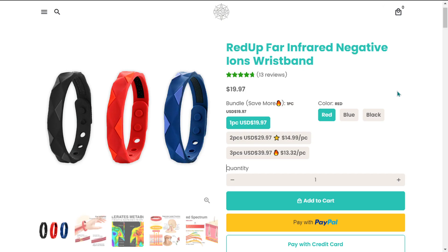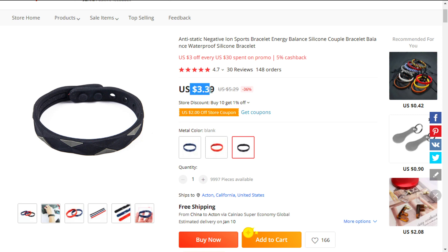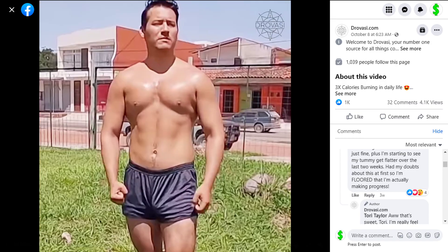The selling price of the Far Infrared Negative Ions Wristband is $19.97, whereas the product cost is only $3.39. Shipping is free, so you're looking at a very good profit margin of $16.58 — sell it now.